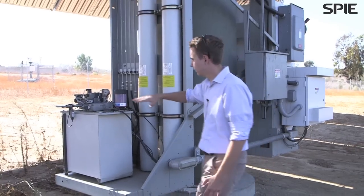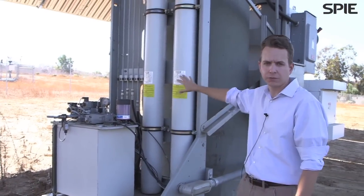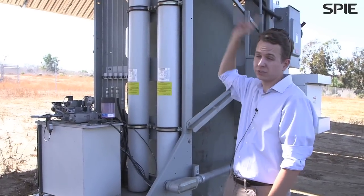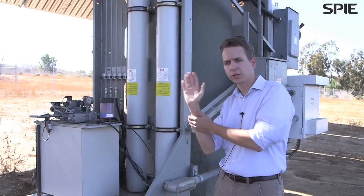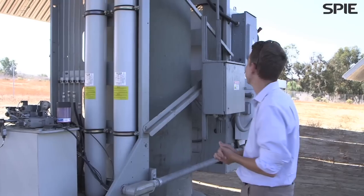Right here is basically the hydraulic control system. This keeps hydraulic fluid in these cylinders, and the hydraulic fluid is used to move the cylinders at the top of the system both in azimuth — in this direction — and also in elevation, tracking the elevation angle of the sun.